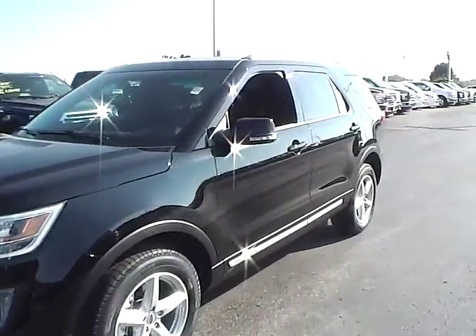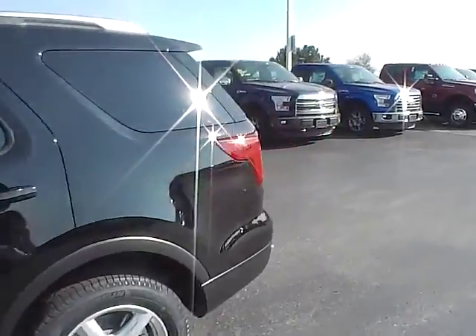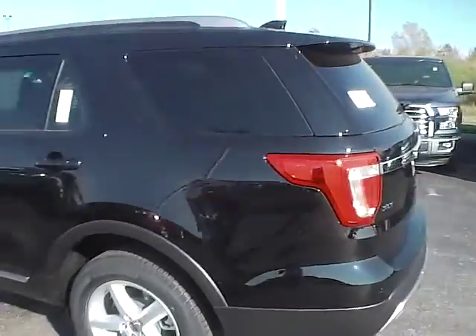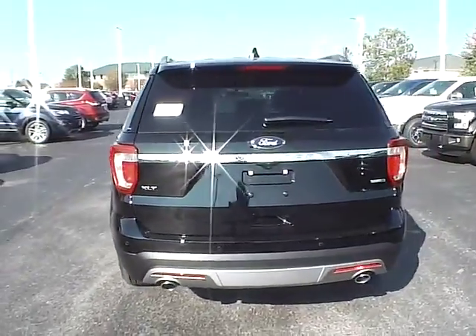Today we've got a 2016 Ford Explorer XLT with four-wheel drive, a shadow black exterior, and an ebony black interior. It has a 3.5-liter six-cylinder engine with an automatic transmission.